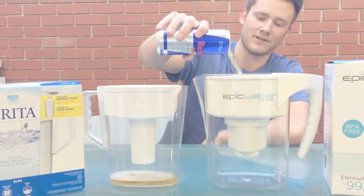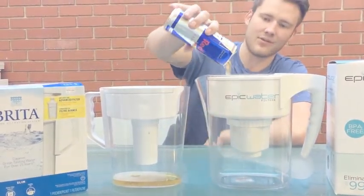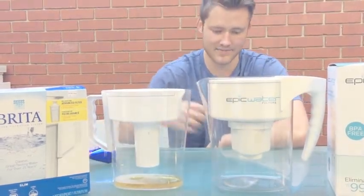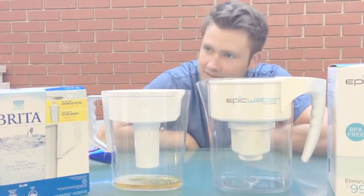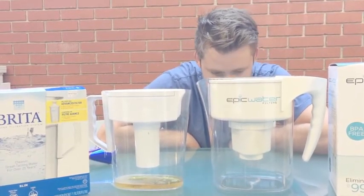We're going to try it through the Epic Water filter — see if it looks like piss or actual liquid. And we'll just dump the whole thing. Let's test this thing out. And it's clear. It's looking like actual water that you get from your tap.